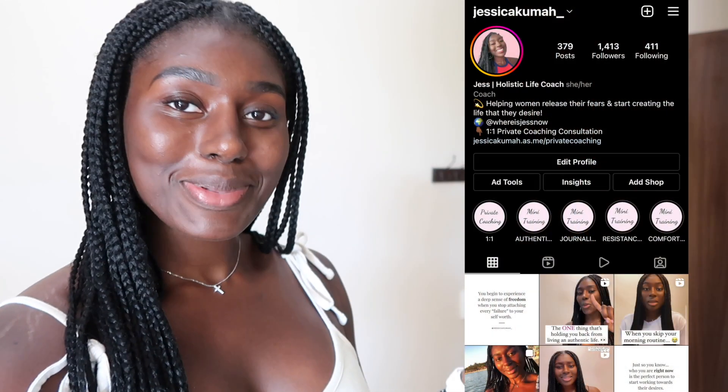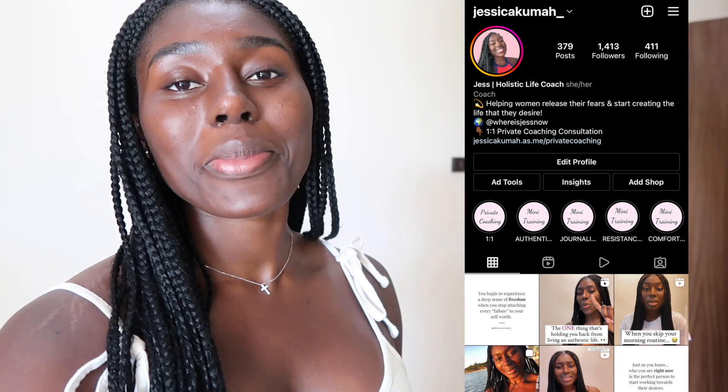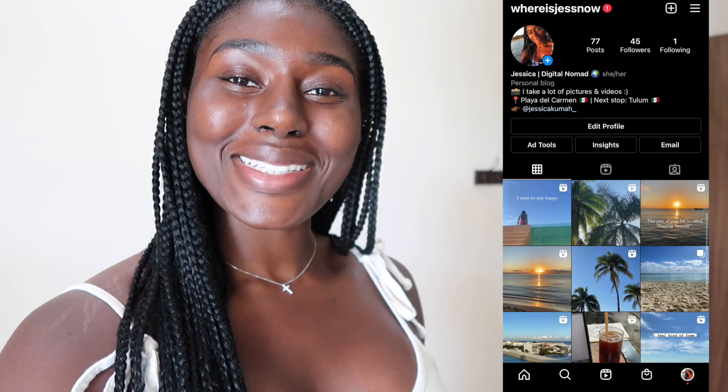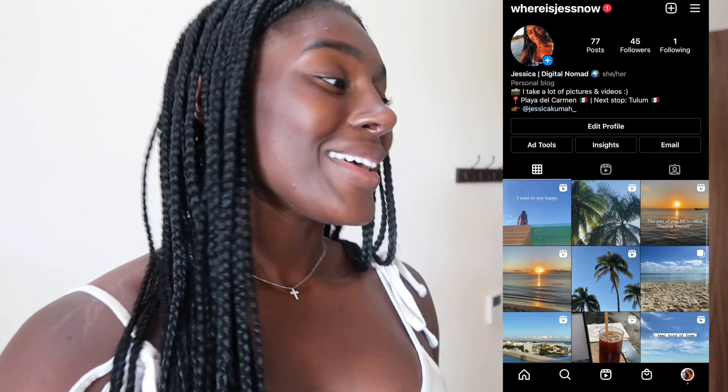Hello, welcome to my channel or welcome back to my channel. I am Jessica and this is my channel. Before I get started, please follow me on Instagram right here — Jessica Kuma underscore — and TikTok, Jess Kuma. My travel Instagram has something to do with this video.